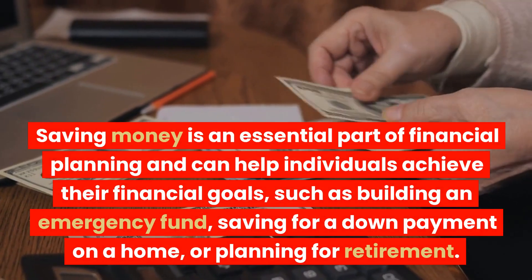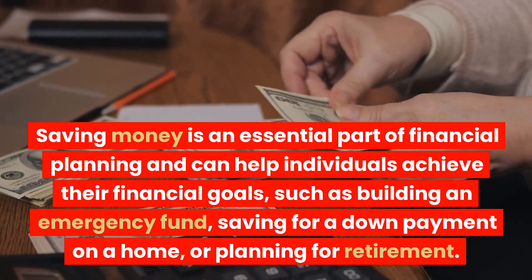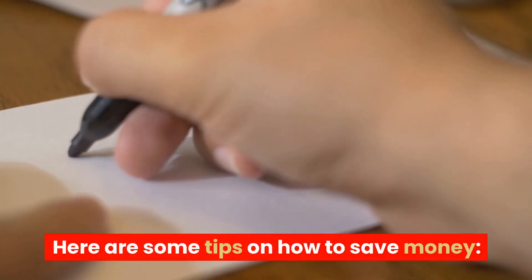Saving money is an essential part of financial planning and can help individuals achieve their financial goals, such as building an emergency fund, saving for a down payment on a home, or planning for retirement. Here are some tips on how to save money.